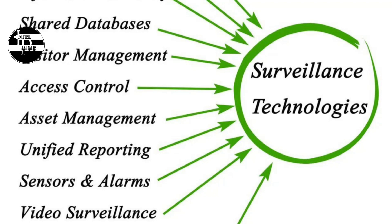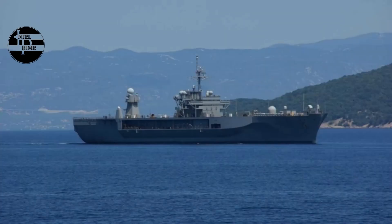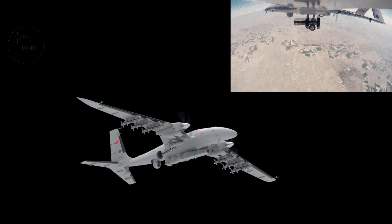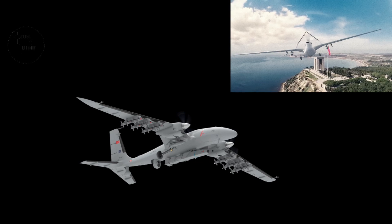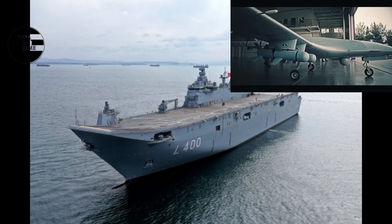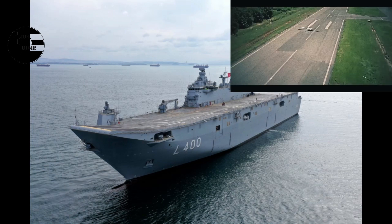A fourth advantage of the Akıncı drone is its artificial intelligence, which enhances its autonomy and decision-making. The drone features a fault-tolerant system architecture and cross-redundant ground control station architecture for increased reliability. It can perform autonomous takeoff, landing, and navigation, execute pre-programmed missions, use AI to analyze sensor data, and cooperate with other drones and manned aircraft in a networked, integrated system.